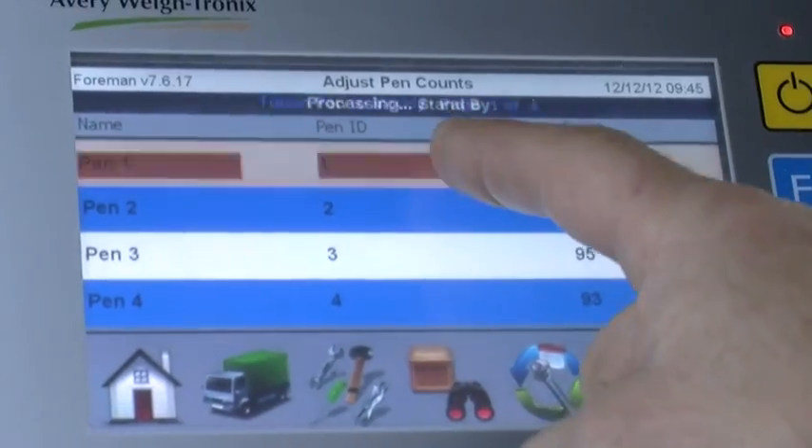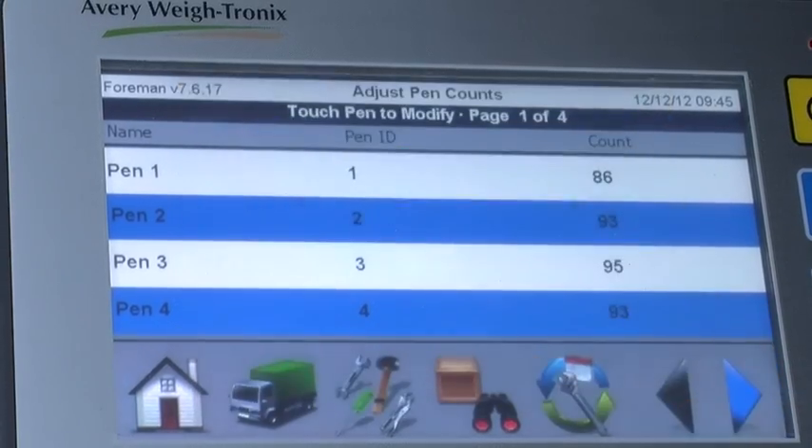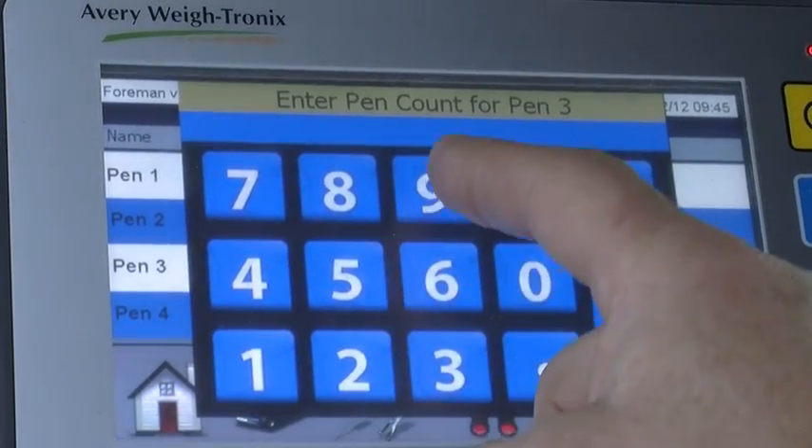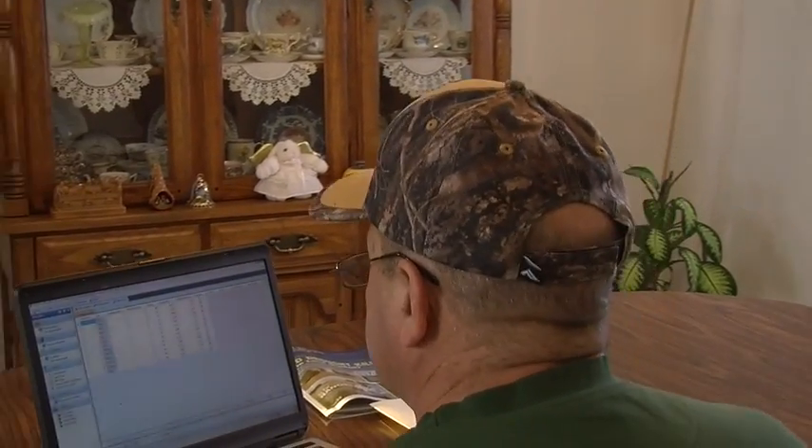When it comes to making pen adjustments, before we would spend probably 10 minutes making ration changes to accommodate our pen counts. Now it's literally done in 10 seconds.